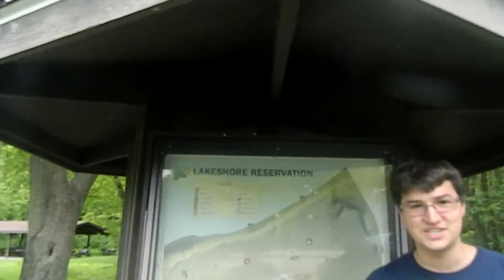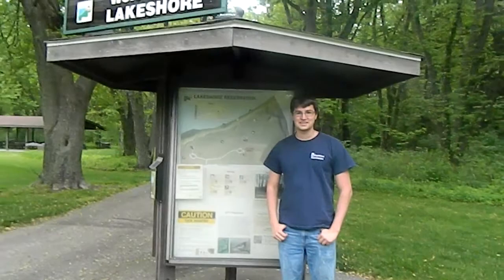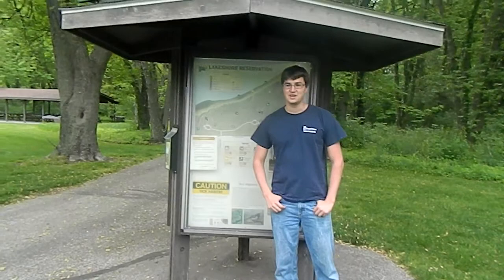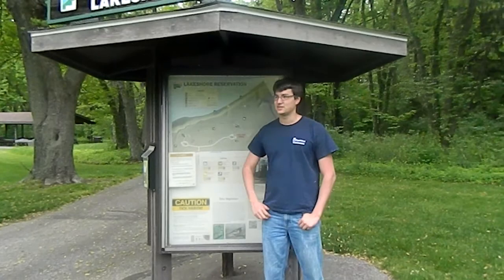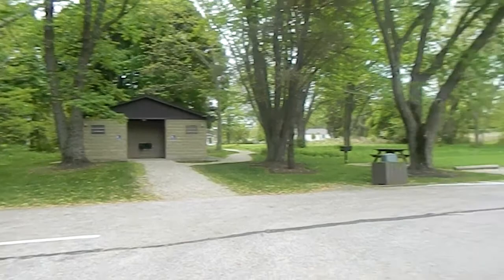Hey guys, we just wanted to do an overview of this park — Lakeshore Reservation. One of the nice things about Lakeshore Reservation is there's two parking lots. One of them has a really nice pavilion area, lots of picnic tables, there's a fire ring, and then there's walking trails that connect the parking lots. The second parking lot that we're at right now has all of the interesting features that we're going to show you in this video.